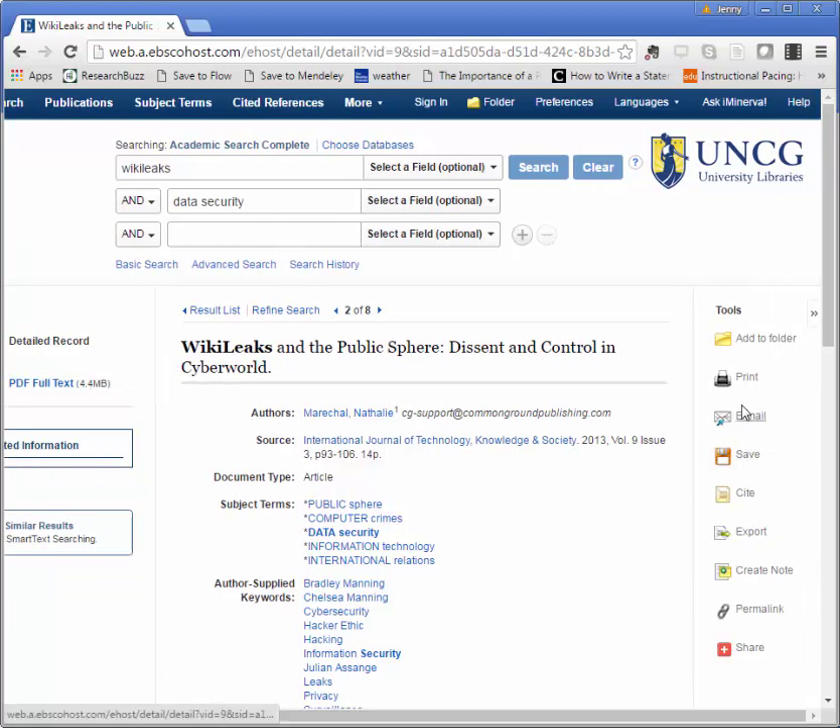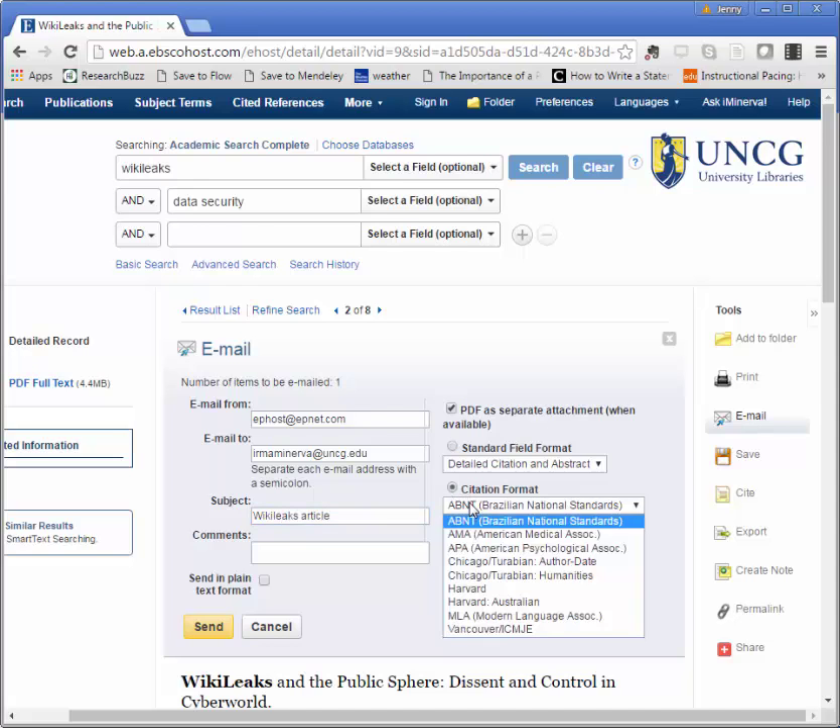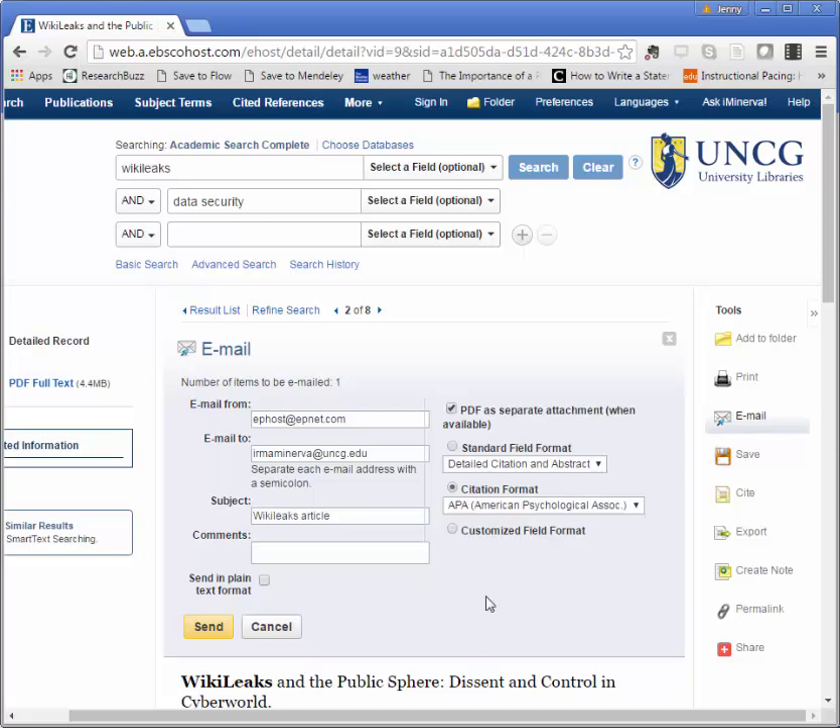I highly recommend using the tools on the right to email yourself the article. You can put your email address in, add a subject line — WikiLeaks article in this case. You can change the citation format so that it sends you an APA citation. These are generated, so you do want to double check them, but it's a great starting point. It'll also send you the PDF, so if I click send, I'll get this all as an email.